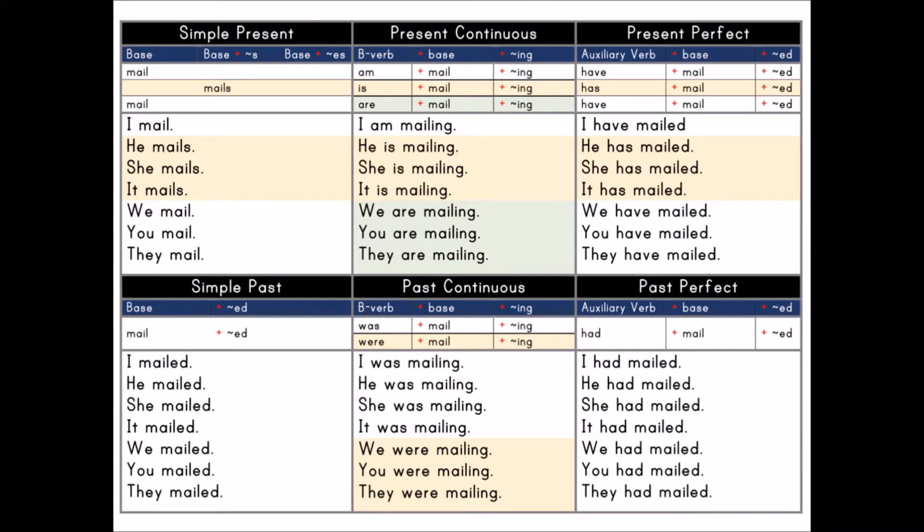I mailed. He mailed. She mailed. It mailed. We mailed. You mailed. They mailed.